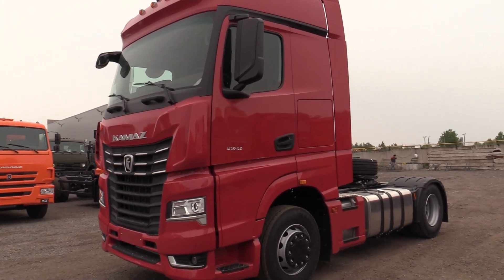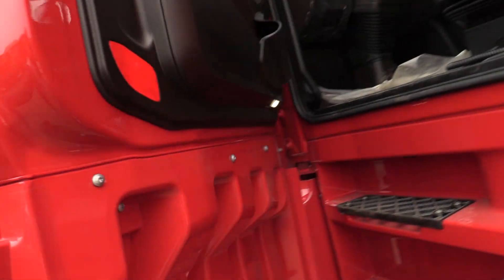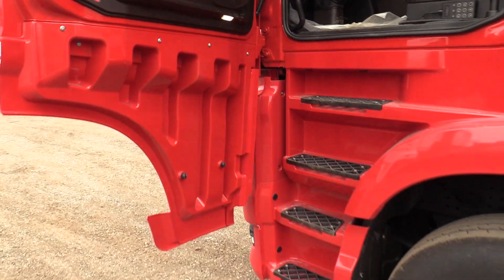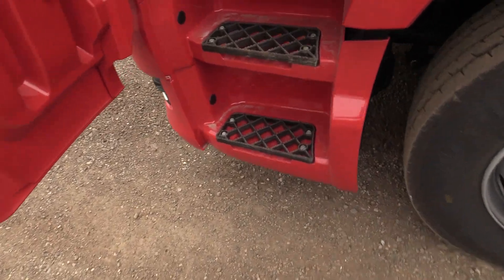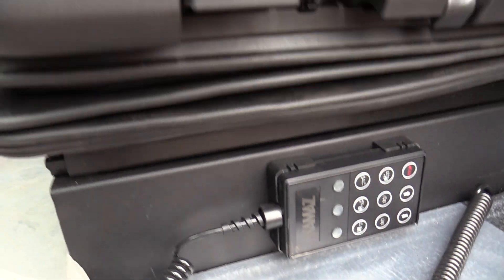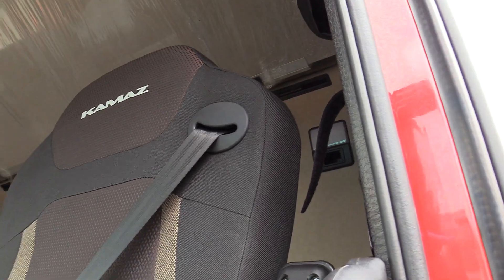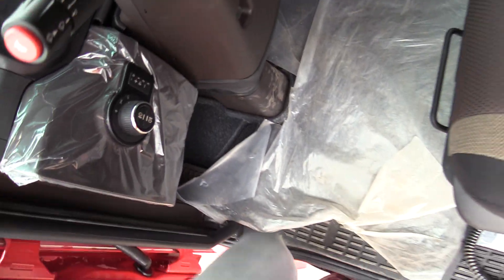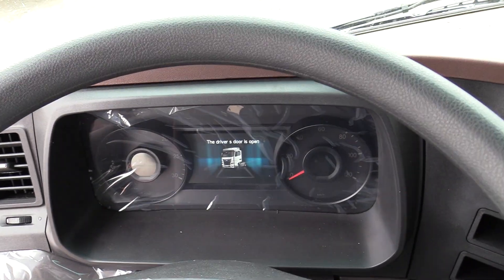Beautiful color in my opinion. There are solid doors with LED door lights and a wide opening, so you can get in and step right here using the handle.